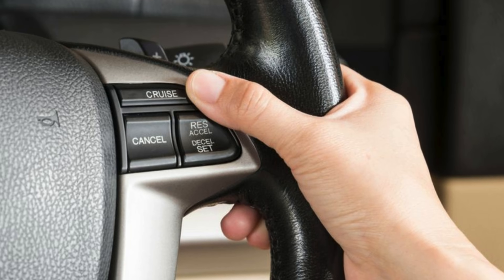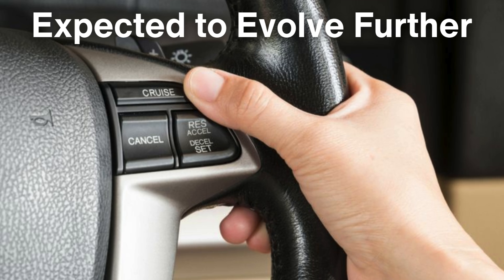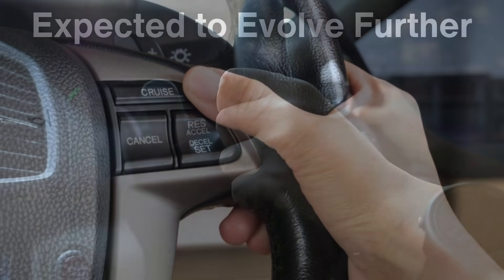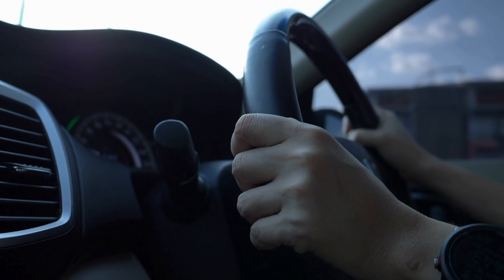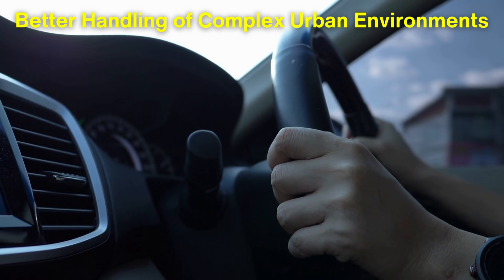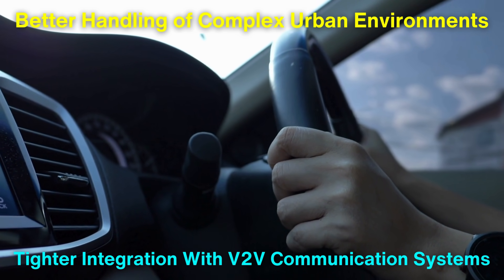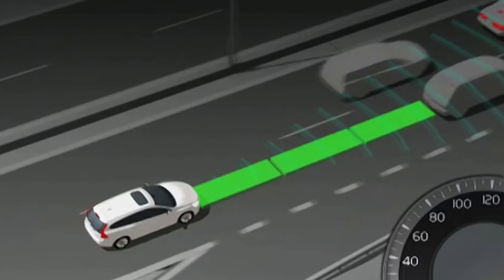Looking ahead, adaptive cruise control is expected to evolve further as part of the broader shift toward fully autonomous vehicles. Current ACC systems already demonstrate a high level of sophistication, but there are still areas for improvement, such as better handling of complex urban environments or tighter integration with vehicle-to-vehicle, or V2V, communication systems.